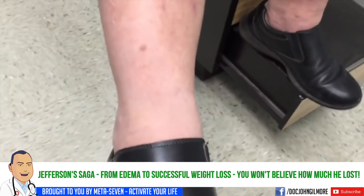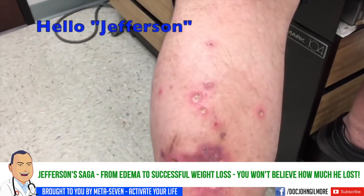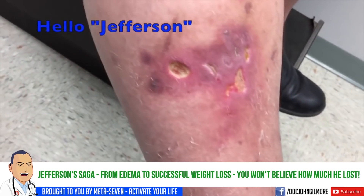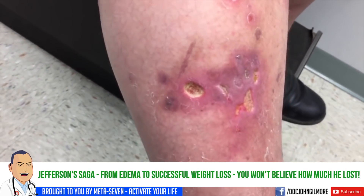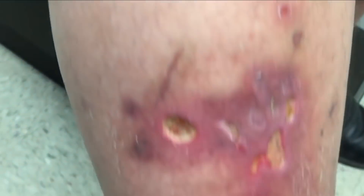We got our next patient here this morning - we're going to call you Jefferson. You're a little bit over 400 pounds. This is actually the first time he's been told he was over 400. He's had this breakdown in the skin that's been going on for a while, and he's been applying bacitracin to it, but it doesn't seem to be getting better.